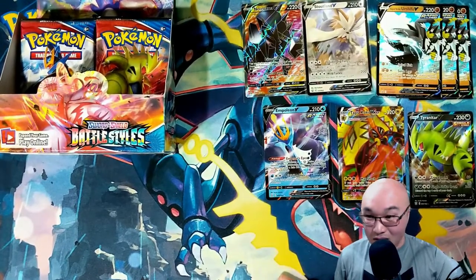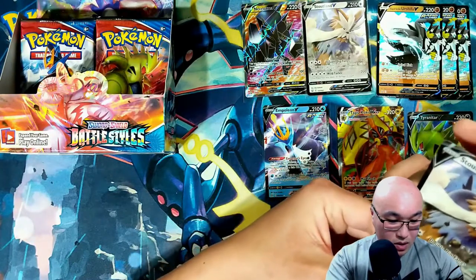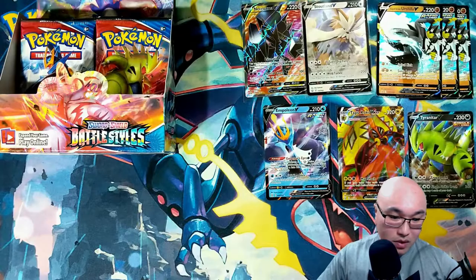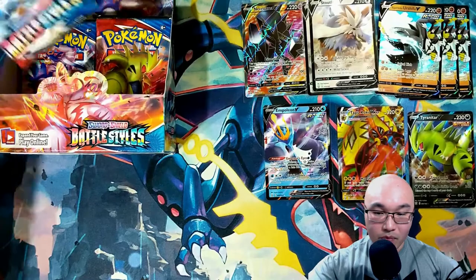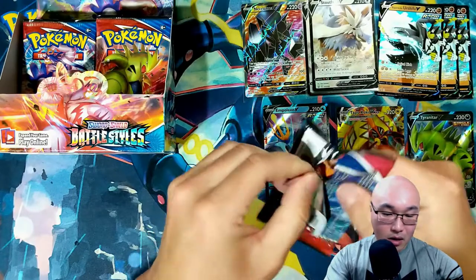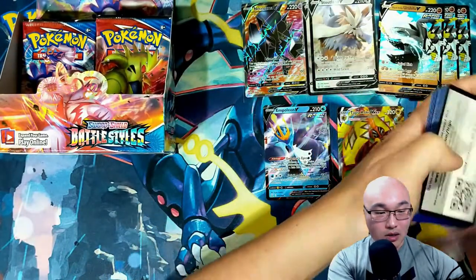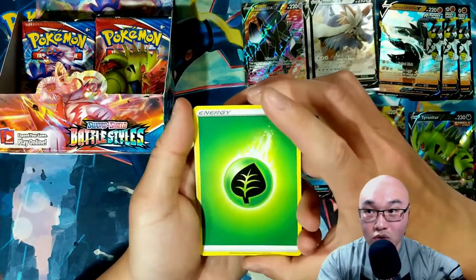I think I was right — I think this box is better than the first box. Next month they will be releasing Battle Styles tins, and the promo Pokémon in the tins are the Empoleon V and the Tyranitar V — so that's going to be a good way to get one of those two cards as well.